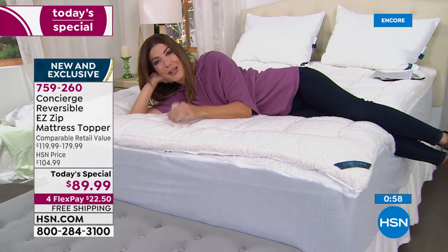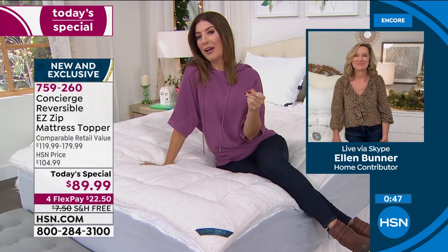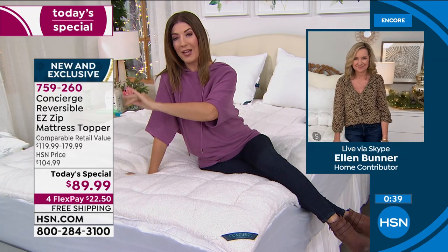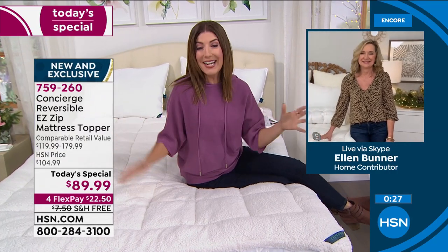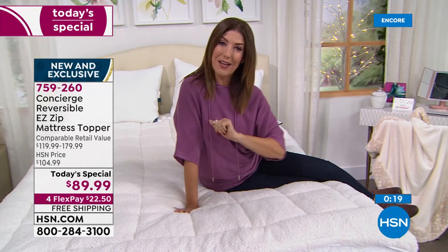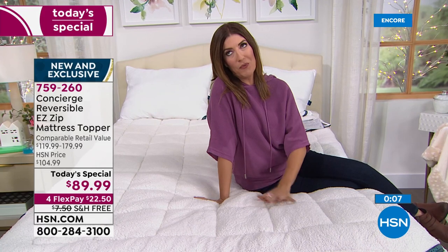We have the twin, twin XL, full, queen, king, and even California king. If you're a queen, king, or California king buyer tonight, you are getting an even better value because at retail, as sizes go up, so does the price — our retail price is about $119 to about $179. Tonight, you save 30 to $50 off. The bigger the size bed, the more you save. We have flexible payments to pay this off interest-free over the next four months, and more great items ahead to keep you warm and happy for the holidays. We have the winter fleece sheet set coming up — the perfect topper to your brand new Super Loft bed.